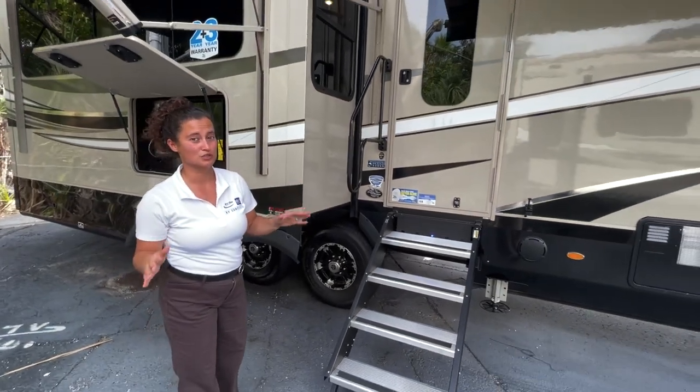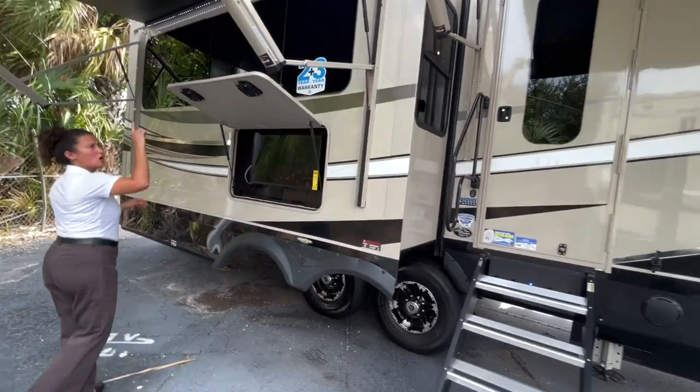And this is a pretty gorgeous coach if you want to live in it. Two awnings!